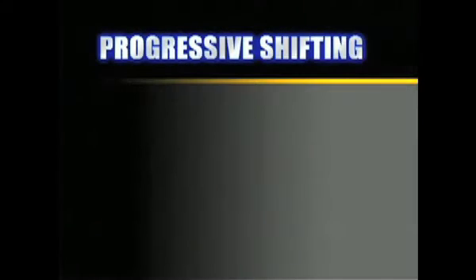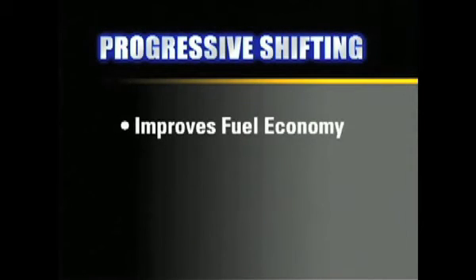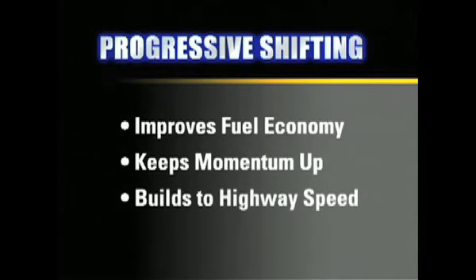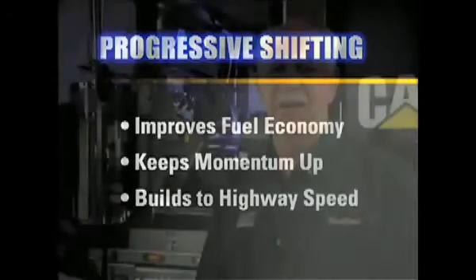Using progressive shifting instead of bumping the governor just makes good sense. If you do it right, you gain real advantages. First, progressive shifting improves fuel economy because you're not using high RPMs. At the same time, it helps you continuously build momentum instead of losing it. And done correctly, progressive shifting will get you up to highway speed quicker than you think. Sure, there are ways to get up to speed faster — ways that use more power, burn more fuel, and abuse the equipment — but how often does that really happen? It's kind of like driving your personal vehicle: nice and easy usually gets the job done better.